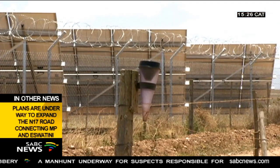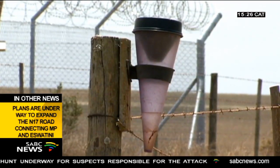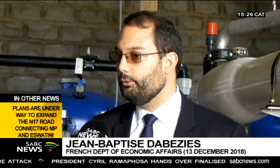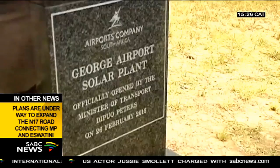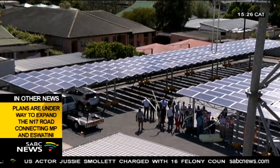As the French government, we do have a facility supporting innovative technologies and promoting them abroad. Basically, we were able to fund half of this pilot project in order to prove that this technology can exist here in Africa. The Southern Cape also boasts the country's first solar-powered airport and municipality.